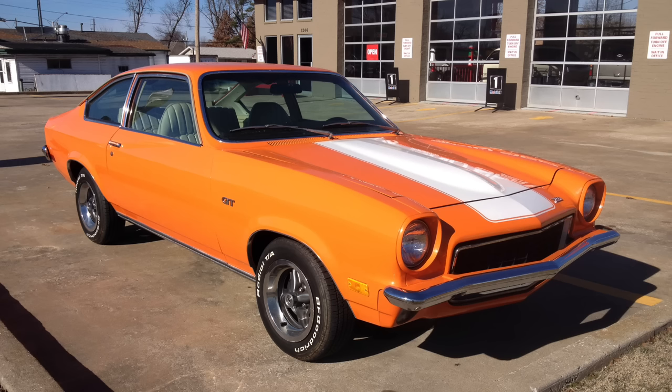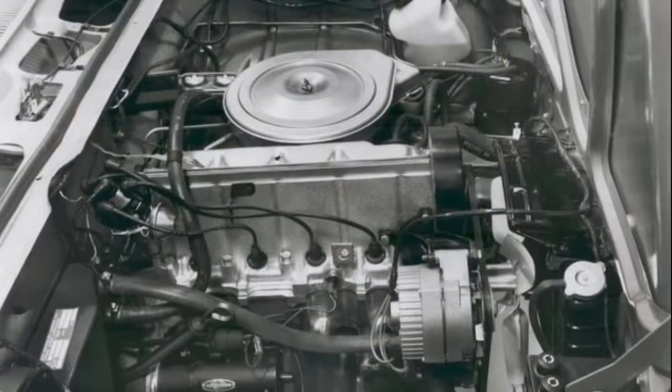No matter what you think about the Vega, it had a number of interesting and innovative features, some of which were highly successful, and some, like its initial aluminum block engine before it became the Durabilt 2300 engine, were certainly not. However, one of the most interesting things about the Vega — and perhaps in all of General Motors history — is not about the car itself, which we're going to cover in a series of separate videos, but rather how the car was actually shipped to dealers.